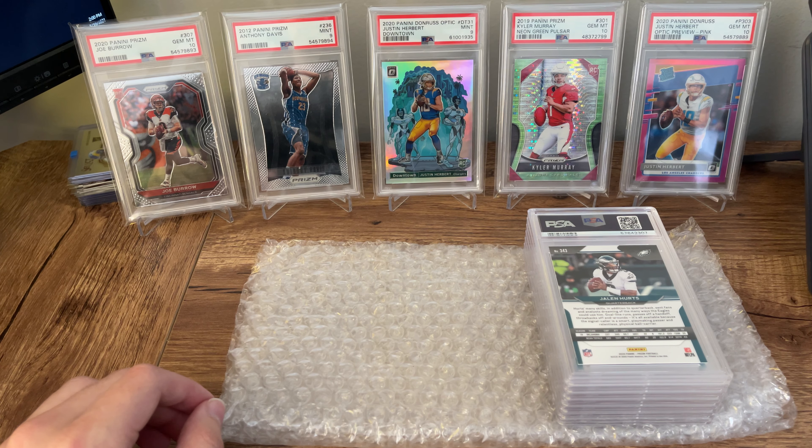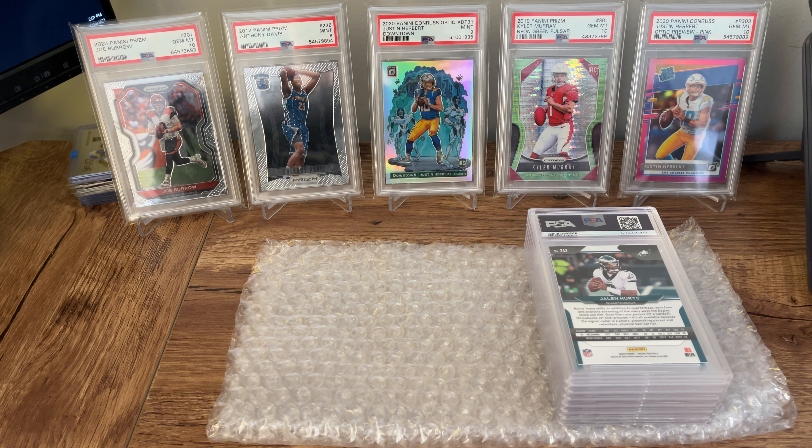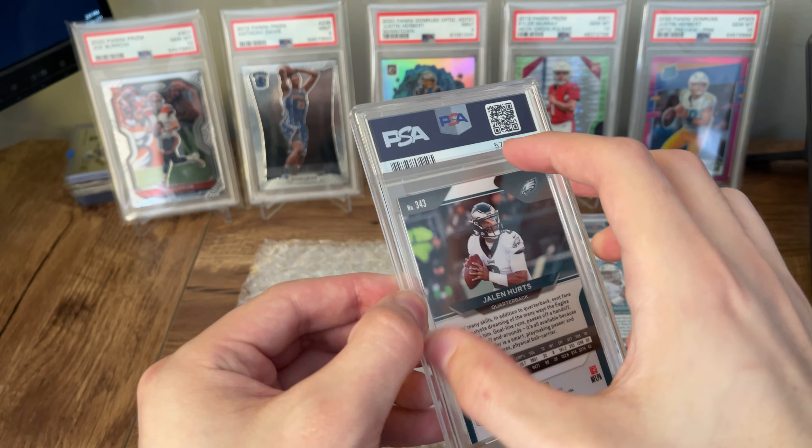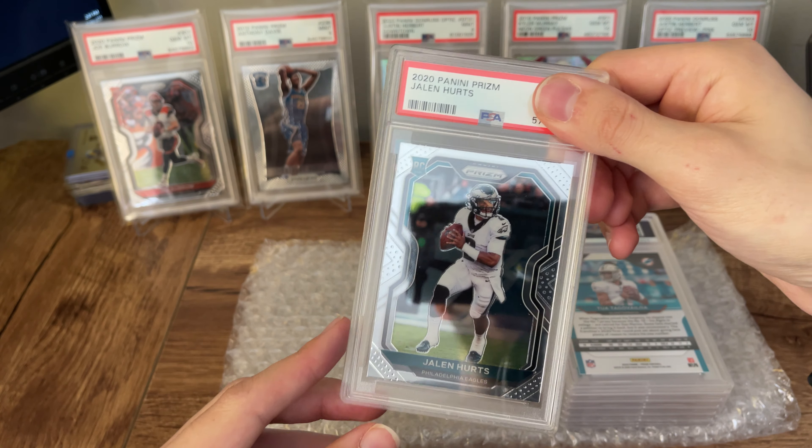Just a little context behind this order — this was sent right after the last PSA submission reveal video that I did, which was an express order, so probably within a week after that. These are the cards that I didn't feel comfortable sending at the $75 level, but I thought at $50 there was still a lot of room. These are cards I wasn't super confident I would get all gems, and I definitely didn't, but I still thought they were pretty good looking cards.